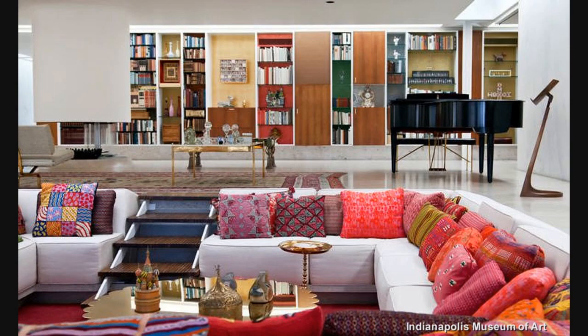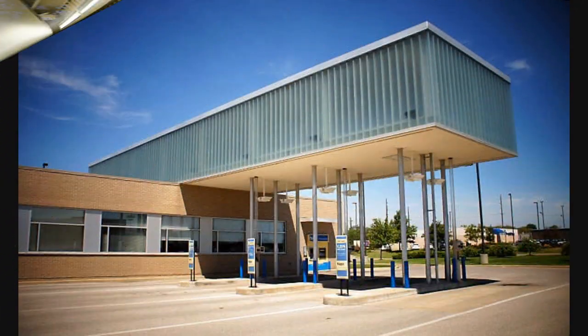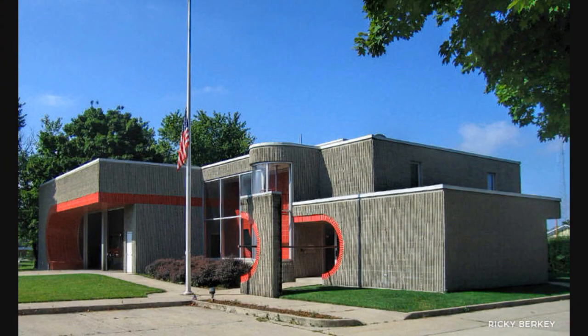Miller started the Cummins Foundation to pay the architecture fees for new public buildings in the city. Eero and Eliel Saarinen, I.M. Pei, Richard Meier, Harry Weese, and other world-renowned architects responded to the call.